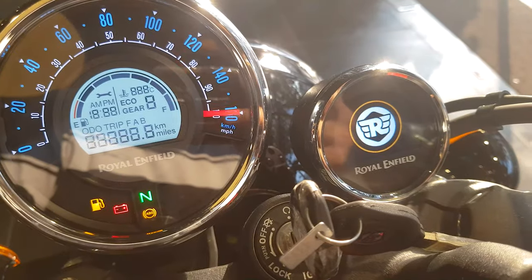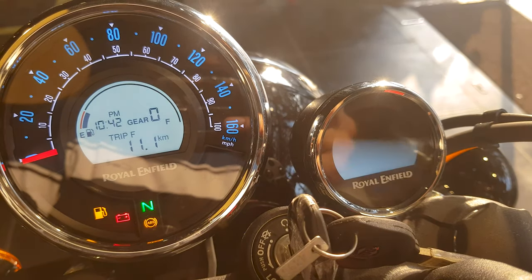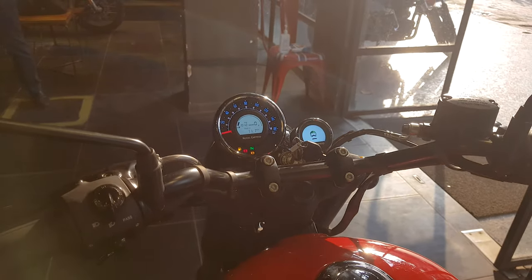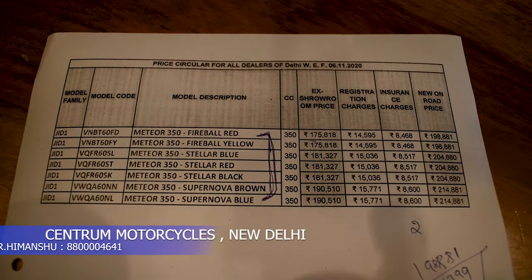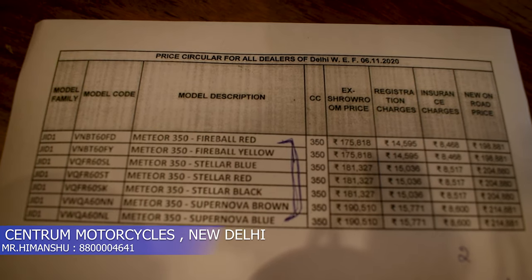You can see the trip meter, and in my next video I will give the complete details about this meter, so please subscribe the channel and don't miss the further updates. Now I'll be showing you the price listing — the on-screen display shows all the price listing available for the Royal Enfield Meteor Fireball range.